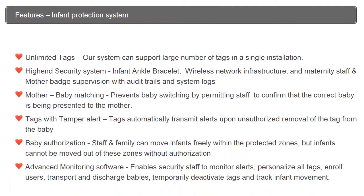Features of the Infant Protection System include unlimited tags, a high-end security system with infant ankle bracelet, mother-baby matching, tags with alert tampering, baby authorization, and advanced monitoring software.